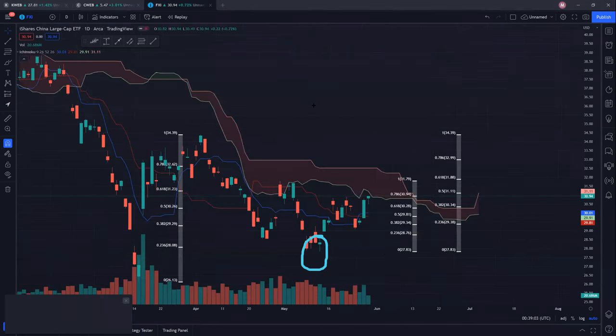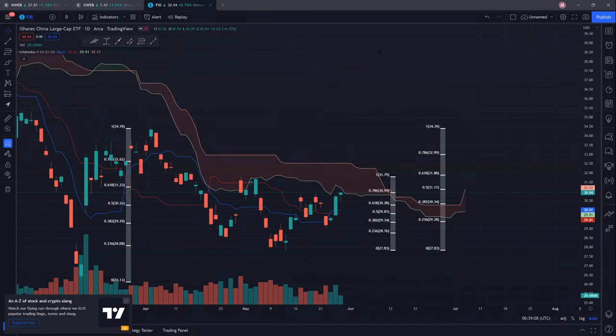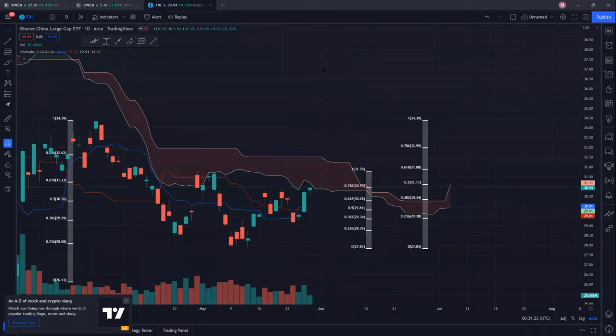Lastly, we have FXI. FXI is in a very similar situation. You can see there was a very nice-looking red candle followed by a small green candle — a sign of reversal, similar to KWEB. FXI is slightly stronger; it has tested the 70.6% Fibonacci level at 30.94. We closed exactly at 30.94 for the week, and it was also the weekly high, showing that this resistance is a pretty strong one.